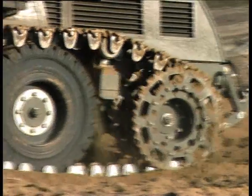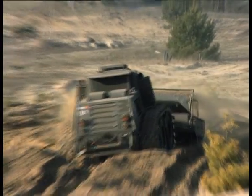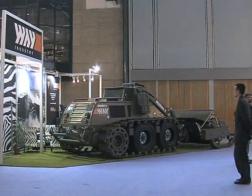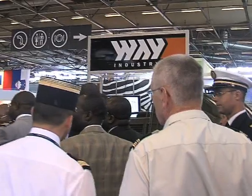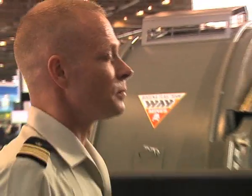Božina 5 is suitable for area and route mine clearance and ground preparation, especially where wider areas are to be processed. As a powerful demining tool, the Božina 5 attracts attention for its work effectiveness and enhanced operation safety.